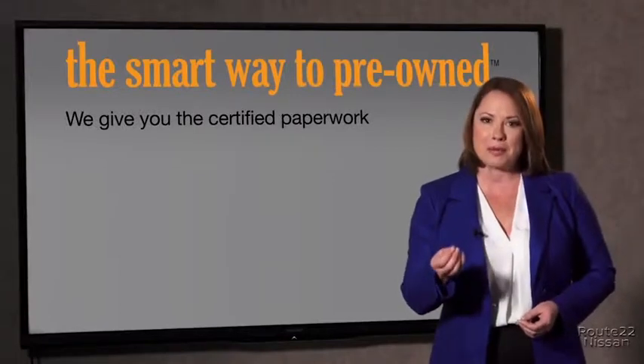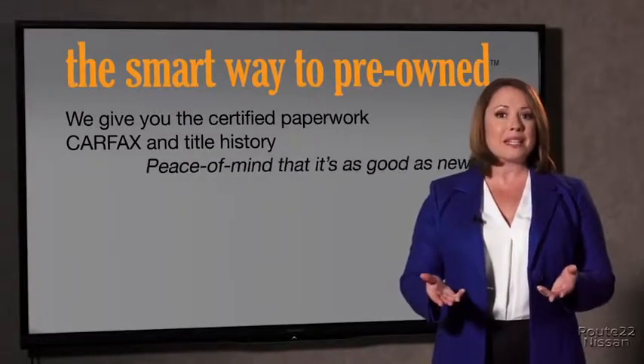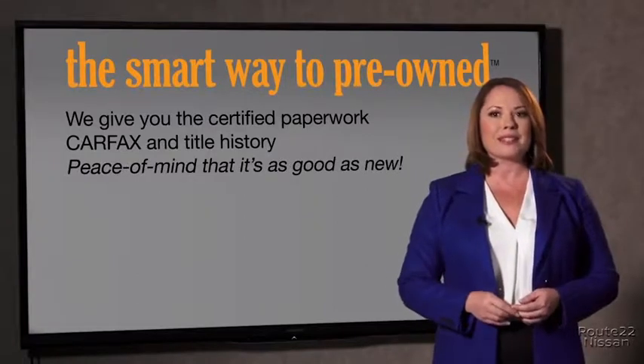The best thing I like about Smart Way pre-owned, besides the great price I got, is that I know I bought a good car. Why should you worry if the odometer's been rolled back or you're the victim of a salvaged or rebuilt vehicle — or worse, a washed title? We give you the certified paperwork, along with the Carfax and the title history, providing you with the peace of mind that your certified pre-owned is as good as new.